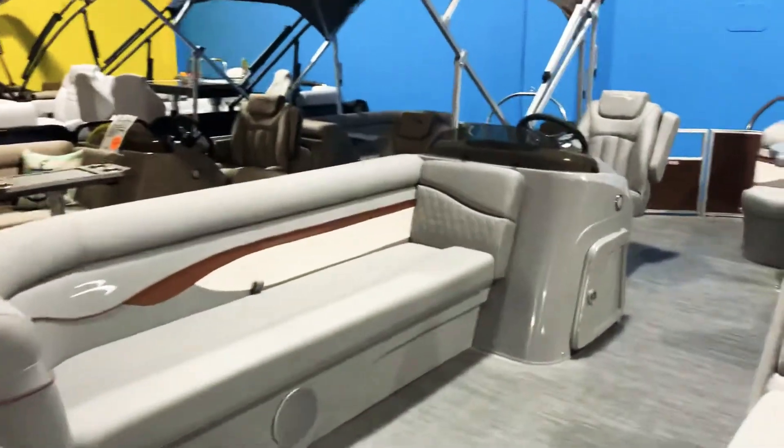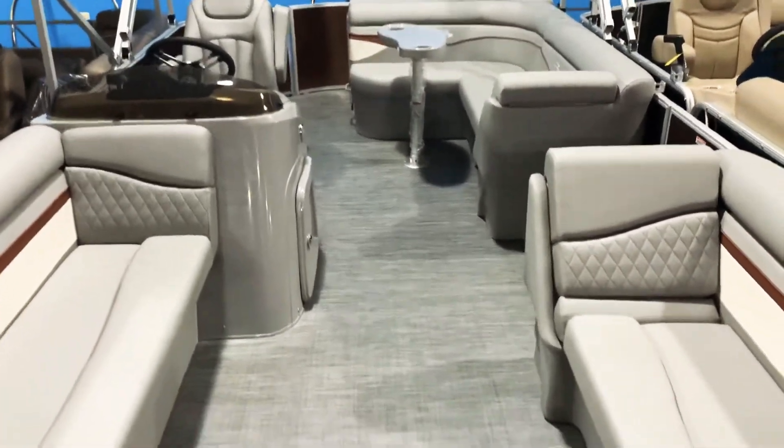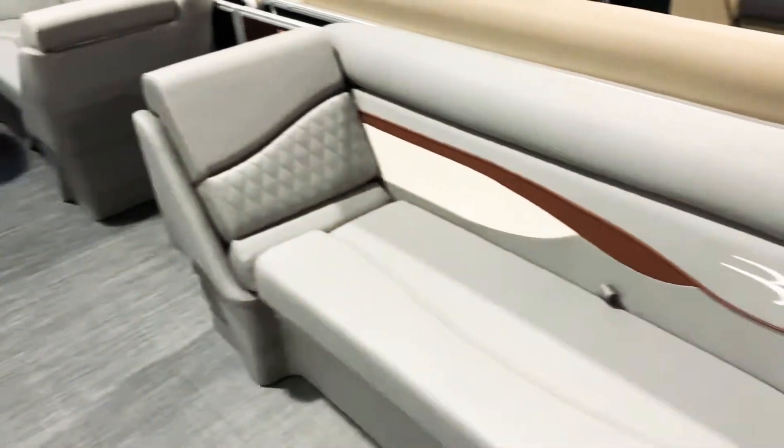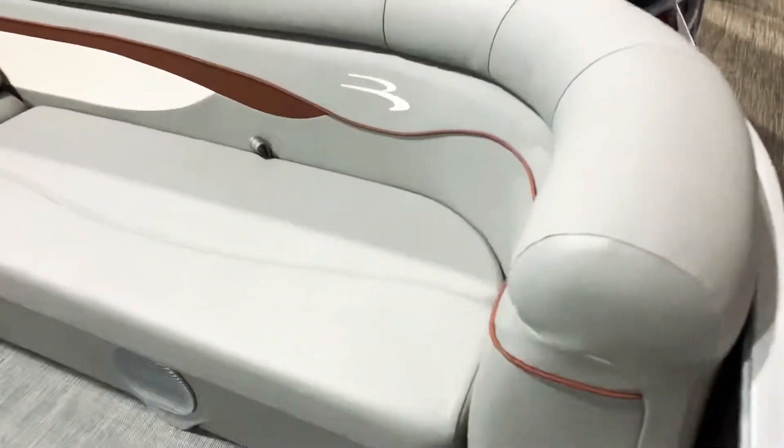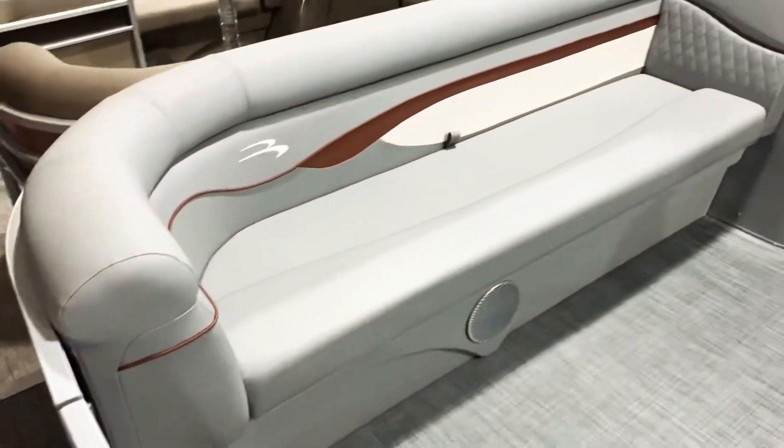This 21 SL has the silver Simtex. You can see the diamond pleating there on the loungers. You can see the firecracker piping with the accent stripe there. This also has the woven vinyl color match flooring.